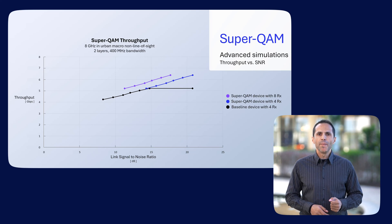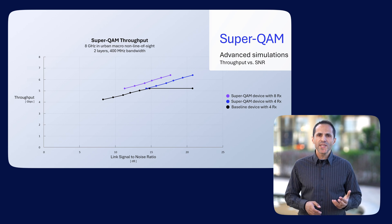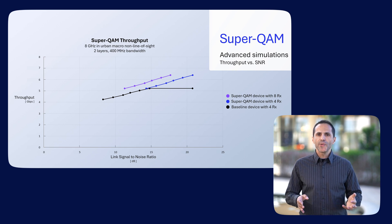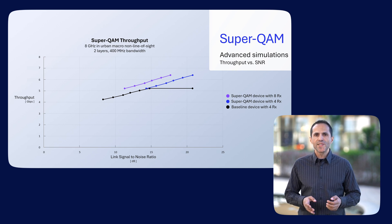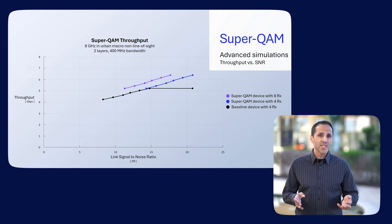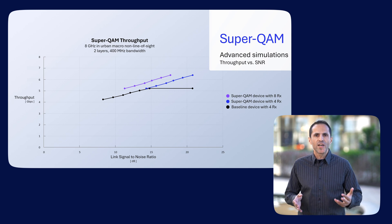Thanks to Giga MIMO — where the gNodeB has a very large number of antenna elements — the required link SNR for sustaining 4K QAM can be as low as 15 to 20 dB. This is within the generally achievable range in today's cellular systems. SuperQAM can also enable 3 dB lower SNR for devices with more antennas, which translates to faster throughput or extended coverage.